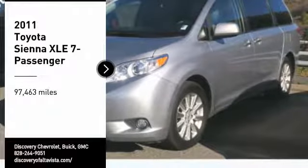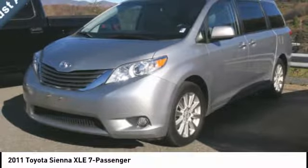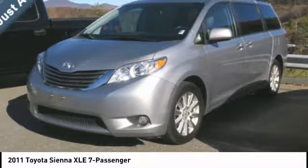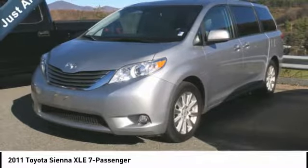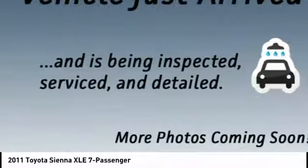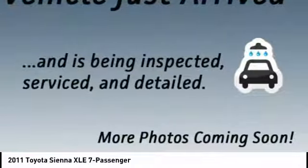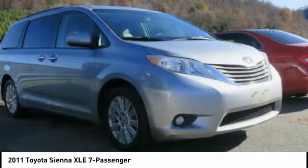We are pleased to show you the 2011 Sienna. Sienna offers excellent overall quality and long-term dependability, making it a hassle-free vehicle to drive day in and day out, while contributing to peace of mind on long road trips. Add a refined and fuel-efficient V6 engine, a smooth ride, and upscale interior accommodations to the mix, and it's easy to see that Sienna is built with the whole family in mind.